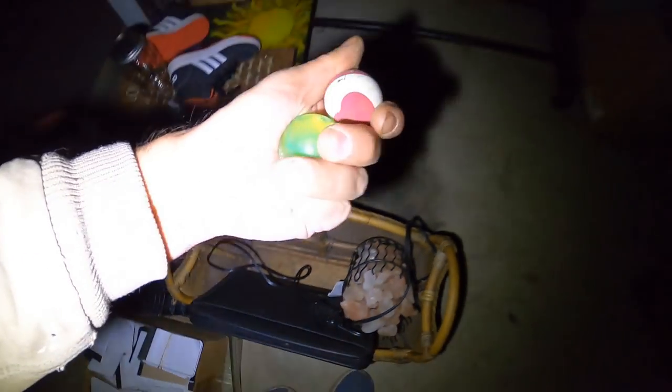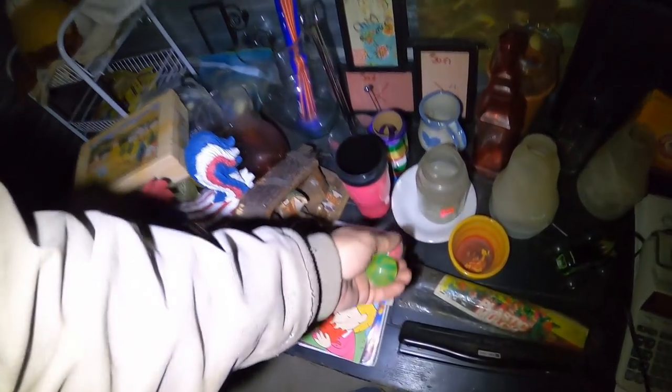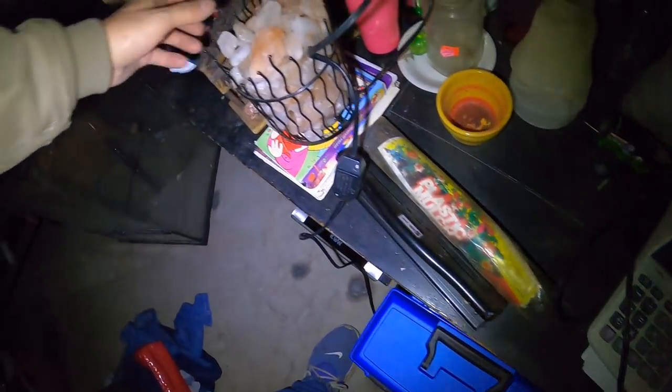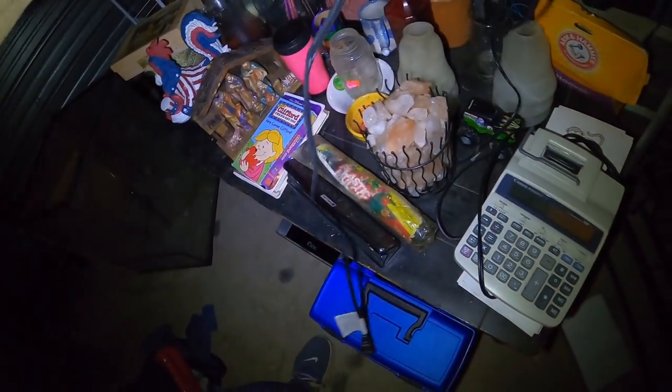Got a couple little super balls — let's put them right here so they won't get loose. And got this little rock deal thingy — that's another thing I was thinking about keeping for myself, but I've heard it enough times I suppose. Just need to get rid of it.